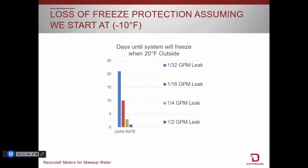If we look at freeze protection, if we have glycol in and we get a leak, you can see for yourself that if we start with protection at minus 10 degrees Fahrenheit, the protection will be all but gone in days — not years, not months, but days.